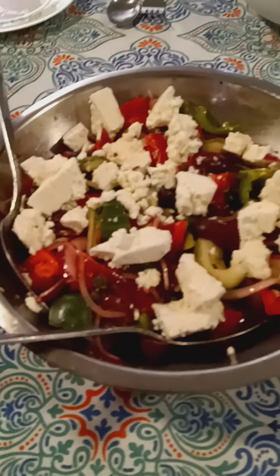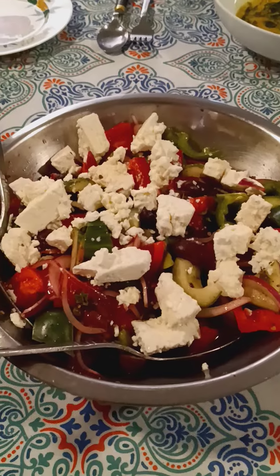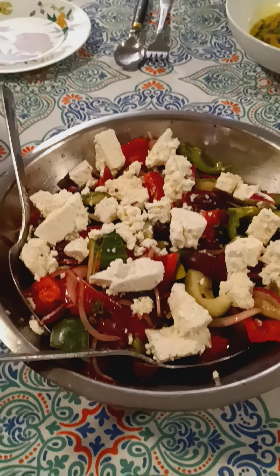So we've got this Greek healthy salad. This is a Greek salad with red onions and green pepper, feta cheese, and tomato.